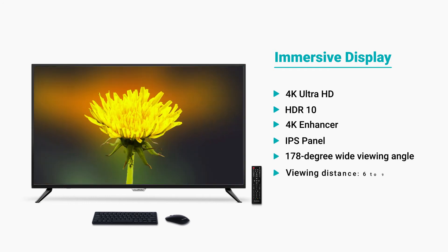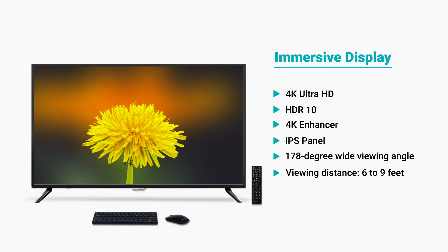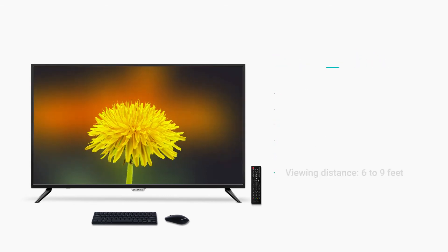Combined with a 4K HDR10 display, this smart screen is an ultimate feast for your eyes. Enjoy true colors and the smallest details in every picture.